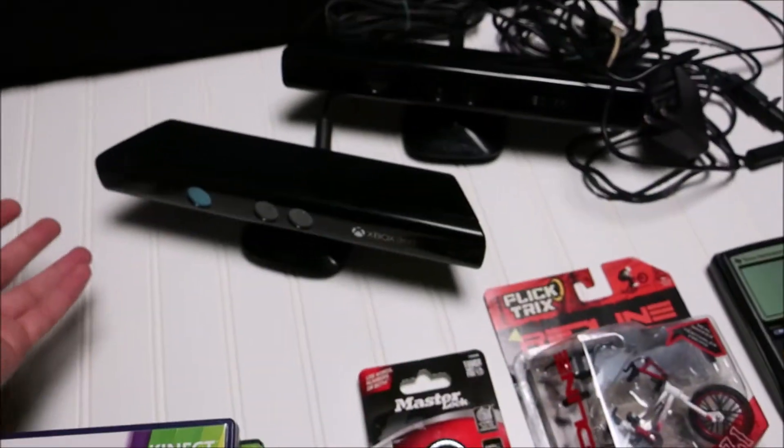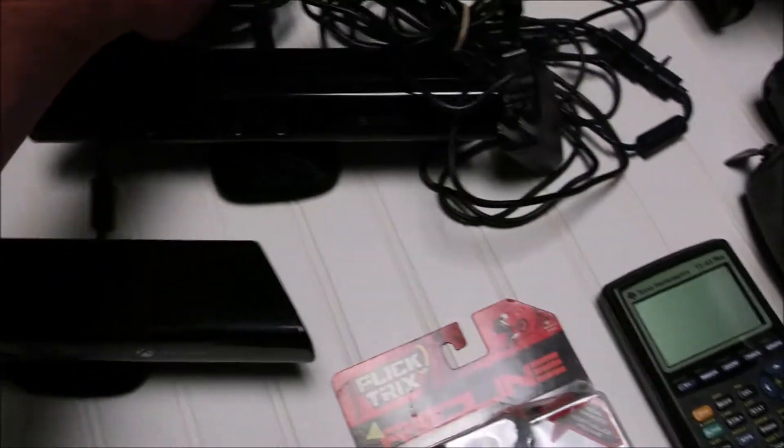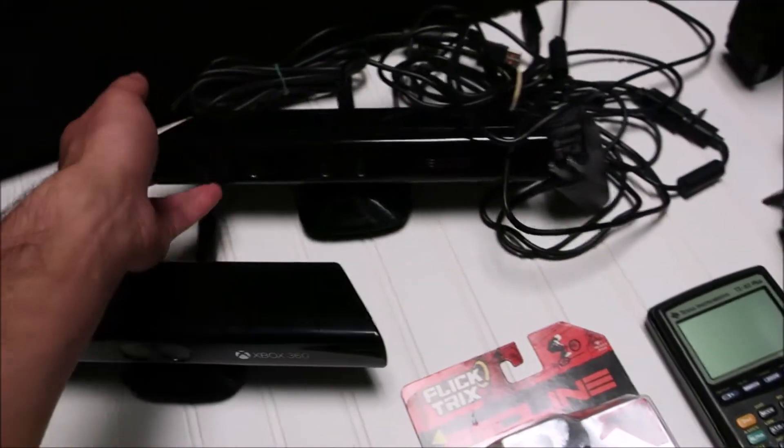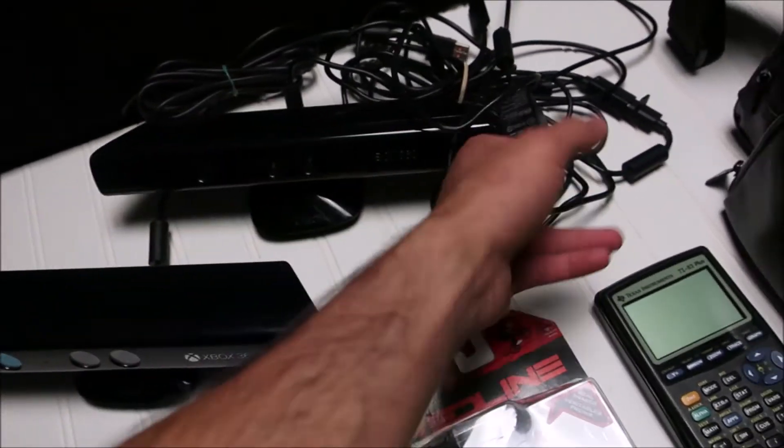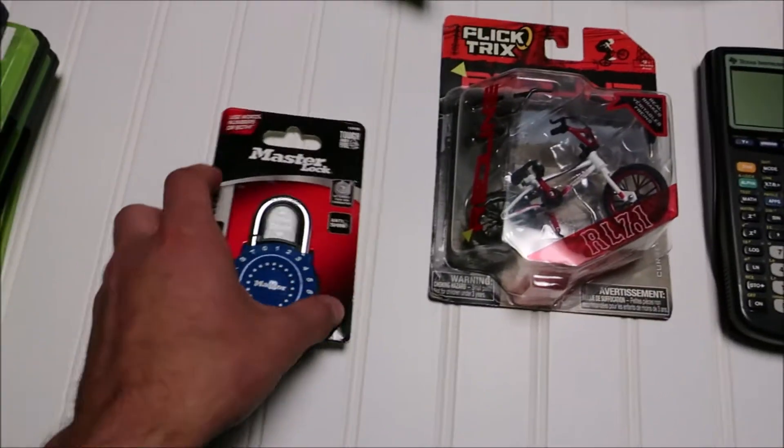You already know about the two Kinects. One doesn't have the power brick, but this one does — it'll still power with the one that plugs into the Xbox. I might be able to get a little more for the one that has the power brick.